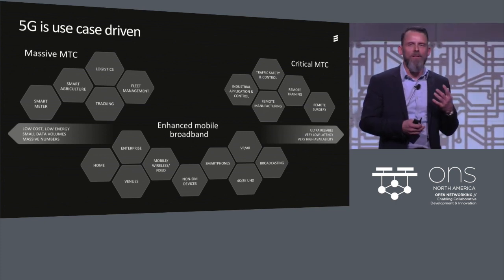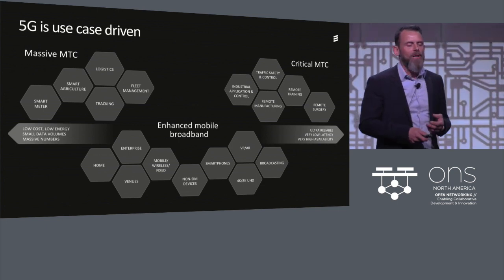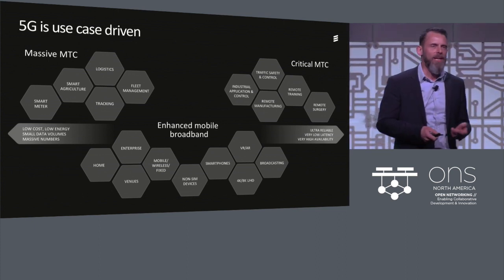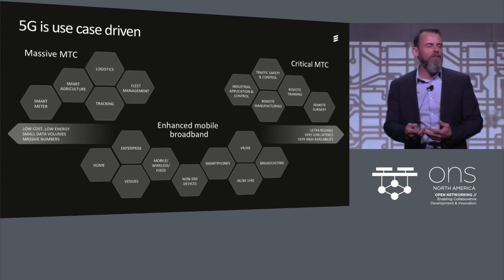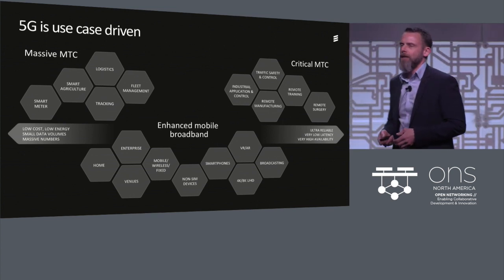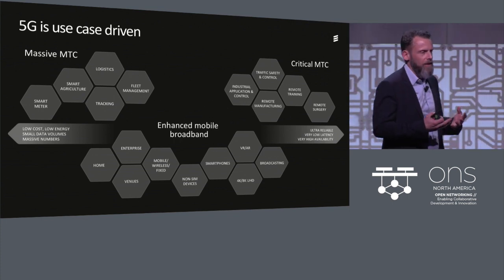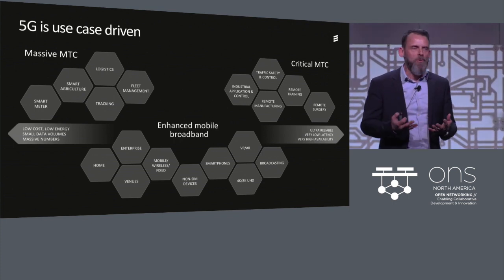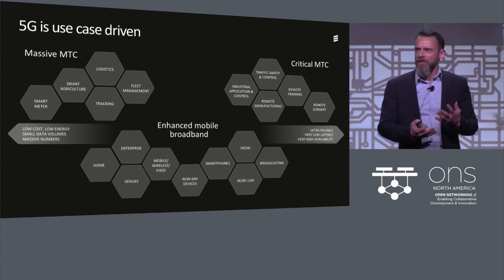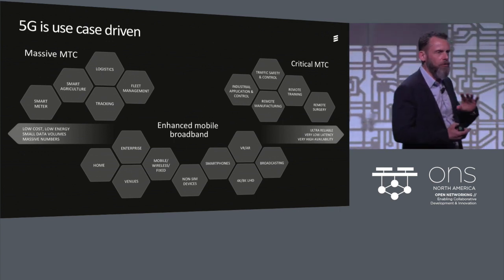We'll see these use cases come together around industry control applications, as well as autonomous driving, traffic control, remote training, even remote surgery. We did a great demo at Mobile World Congress together with China Mobile around remote surgery. 5G is not just another G — it's actually enhancing and enabling new applications on top of mobile broadband.